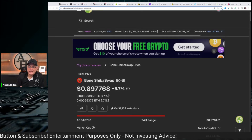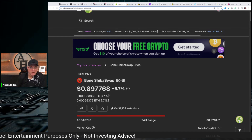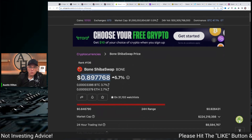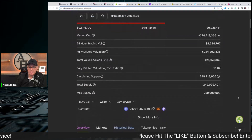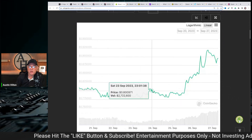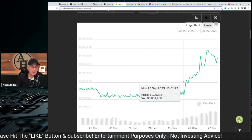Shiba Inu's BONE continues to rise, continues to move up. You can see right now as I'm recording this video, it's up 5.7% in the last seven days. Look at this chart — great looking chart. You can see right here we were consolidating and just started to move up dramatically.